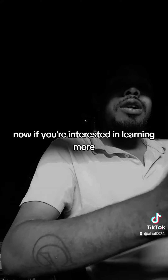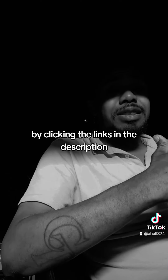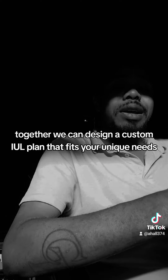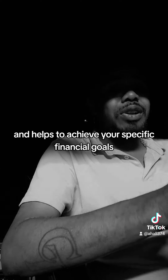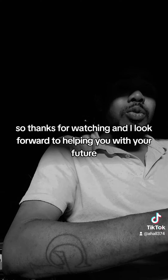Now, if you're interested in learning more, come visit me for a personalized consultation by clicking the links in the description. Together, we can design a custom IUL plan that fits your unique needs and helps achieve your specific financial goals. Thanks for watching and I look forward to helping you with your future.